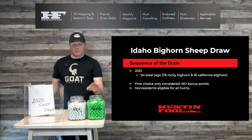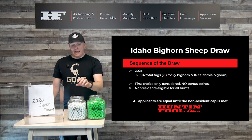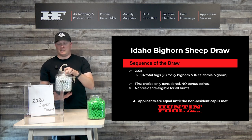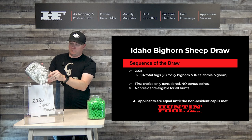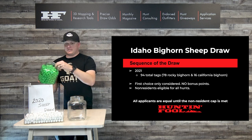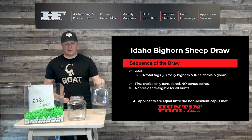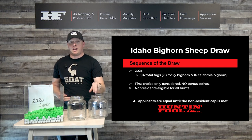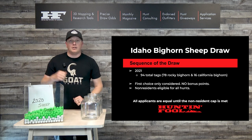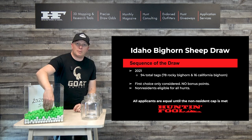We're going to take these 1,971 non-residents that applied last year and the 1,687 residents and mix them up. This is the draw. Here's our non-residents. You can see there's slightly more non-residents than residents that apply. Idaho will randomize everybody's application, look at their first choice, and start pulling people out of the hat.